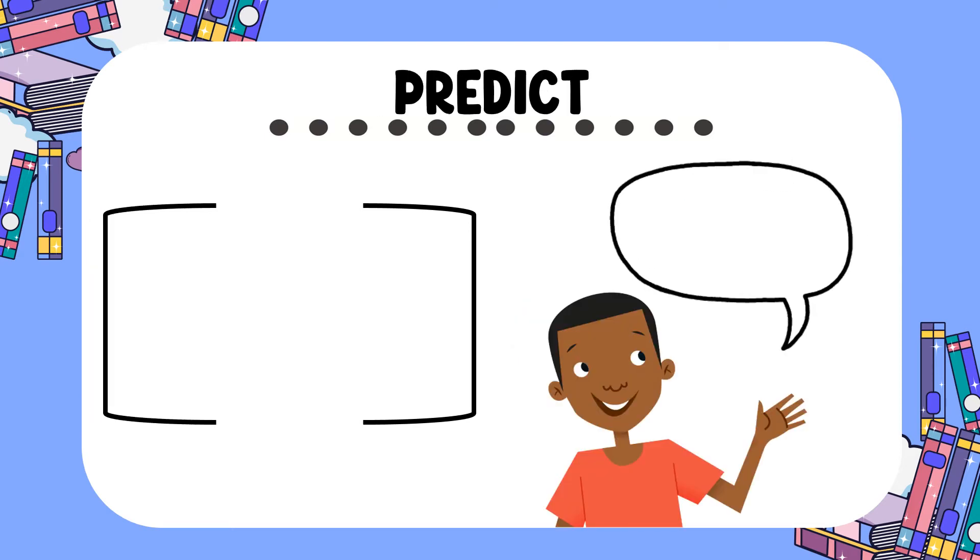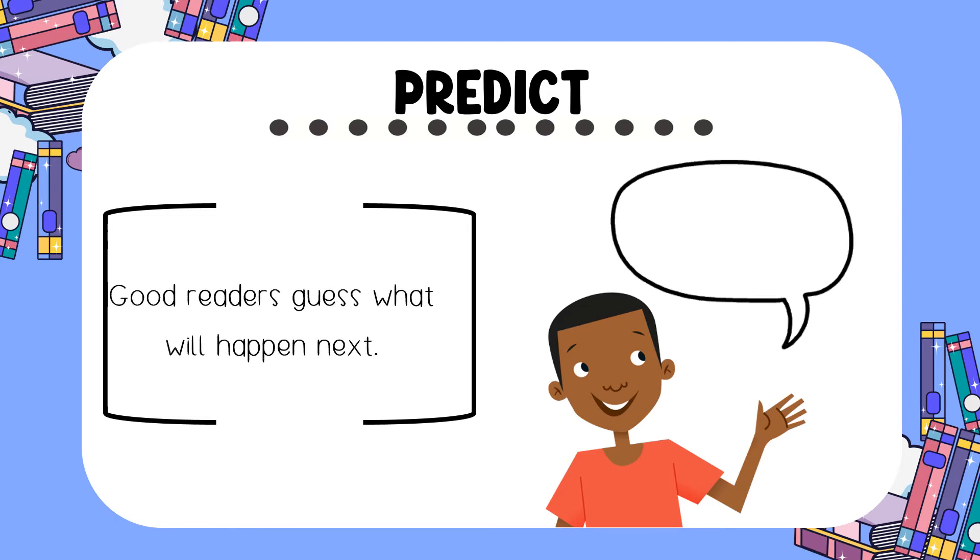The next thing good readers do is make predictions. Good readers always try to guess what will happen next. For example, if you're reading a story about a pirate who has had his treasure stolen, maybe your prediction is that he'll find it.